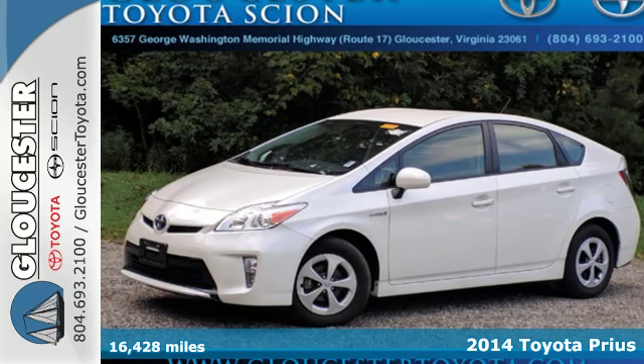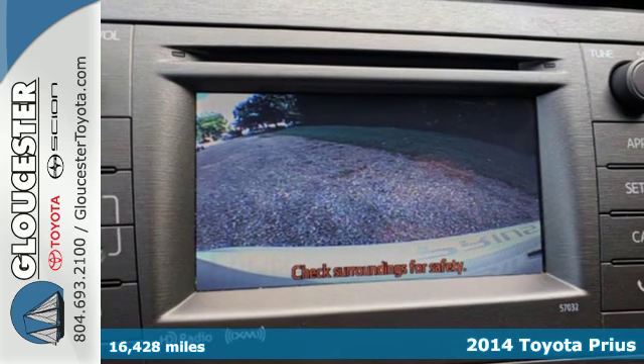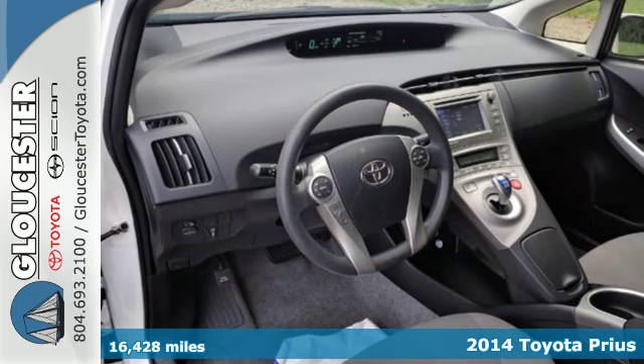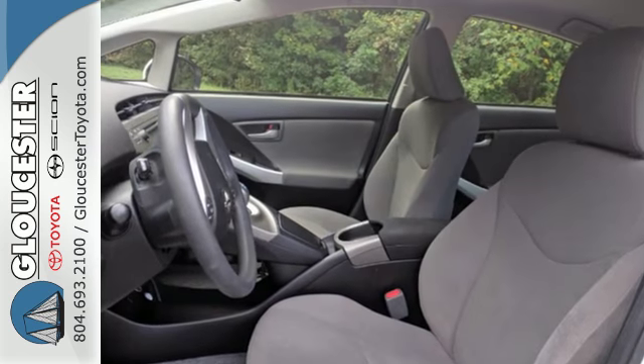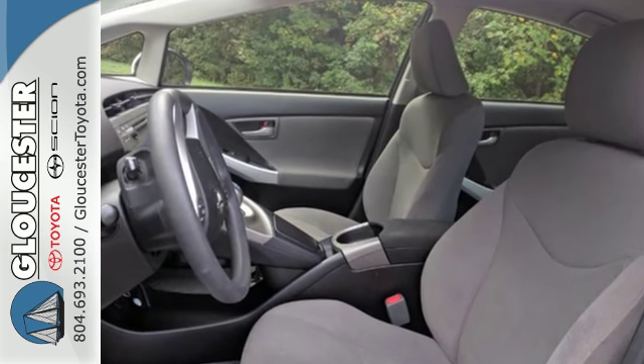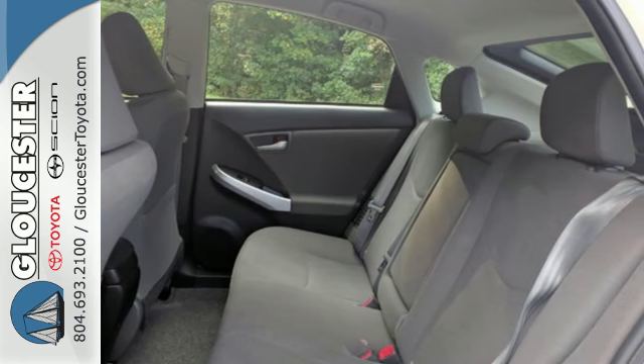Here's a 2014 Toyota Prius. Designed to take you further, this Prius gets an estimated 50 miles per gallon. Plus, with a hybrid Synergy drive system that combines the benefits of an efficient gasoline engine and a clean, quiet electric motor, you're always using the most effective mode for the best fuel economy.